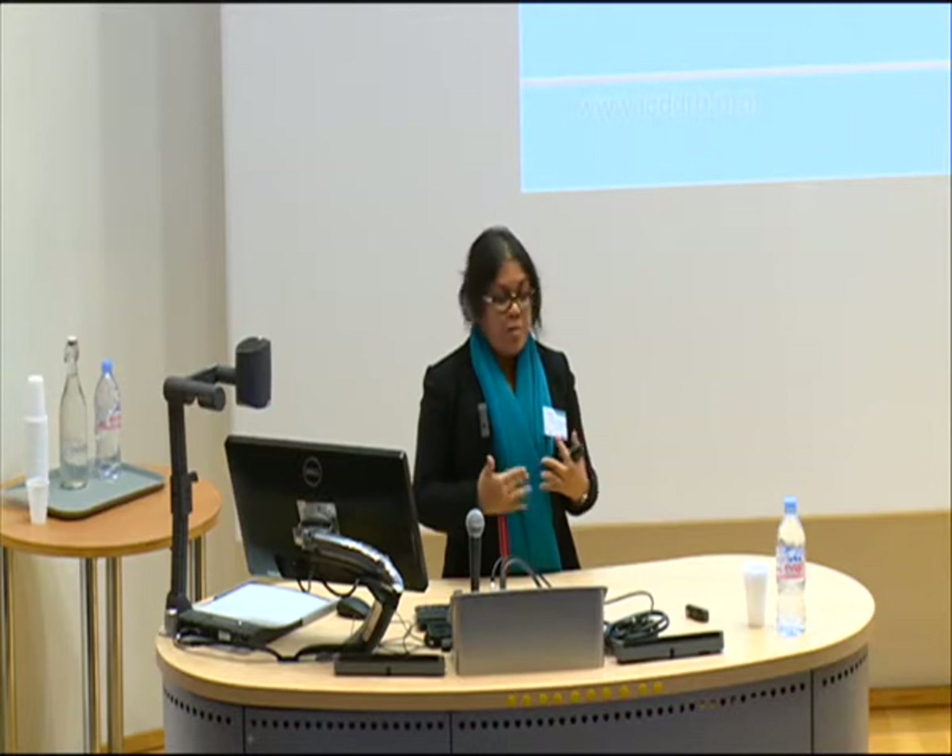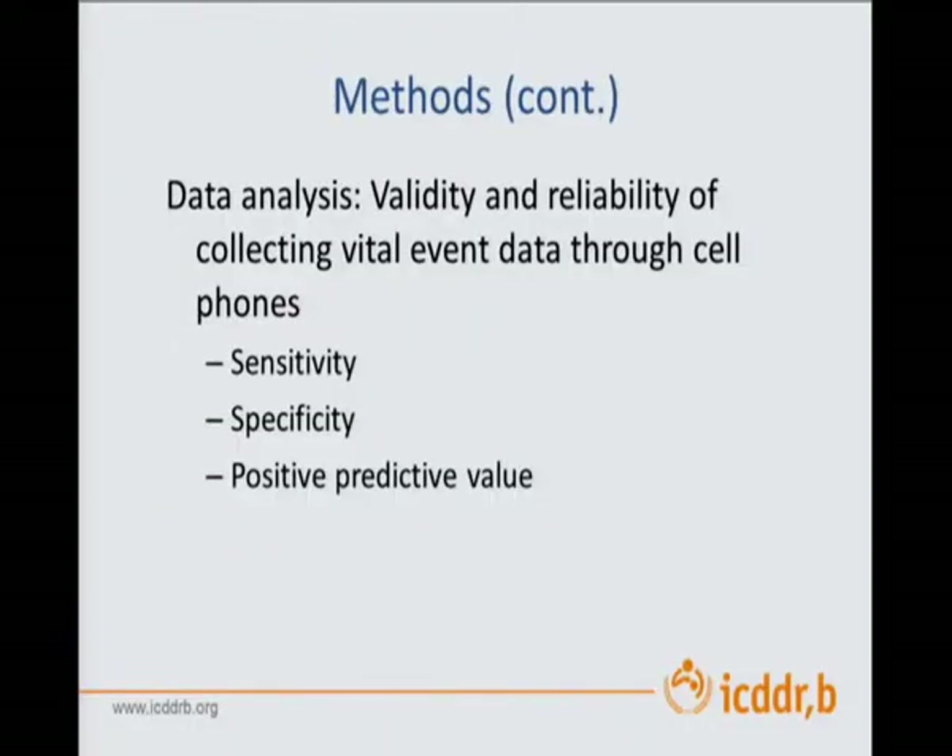In terms of data analysis, we looked at the validity and reliability of collecting vital events through mobile phones. We then looked at sensitivity, specificity and positive predictive values, comparing mobile phone-based data collection with our vital registration system — the normal way of collecting it.